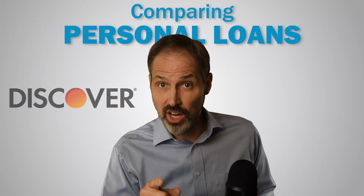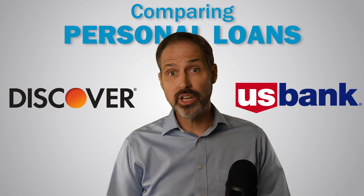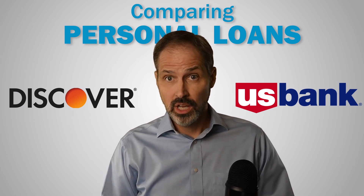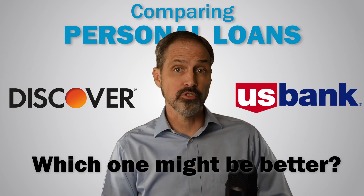We're going to compare the personal loans from Discover and U.S. Bank. We've spent years working in the lending industry and we've tracked dozens of lenders. We want to break down these two lenders so that you can see which one might be better for your situation. But before we get started, let me just say a quick word about each of these companies.